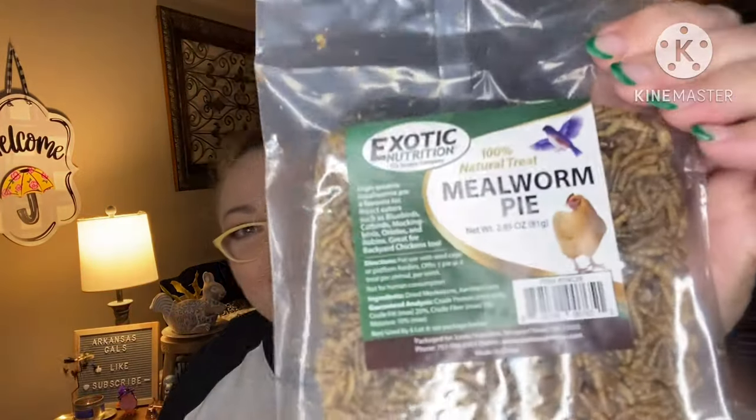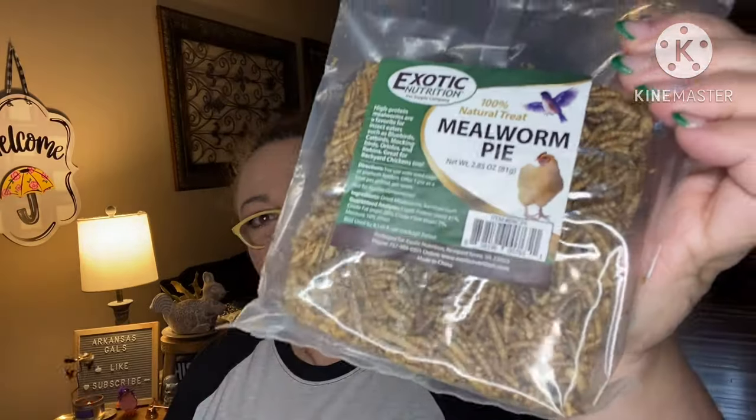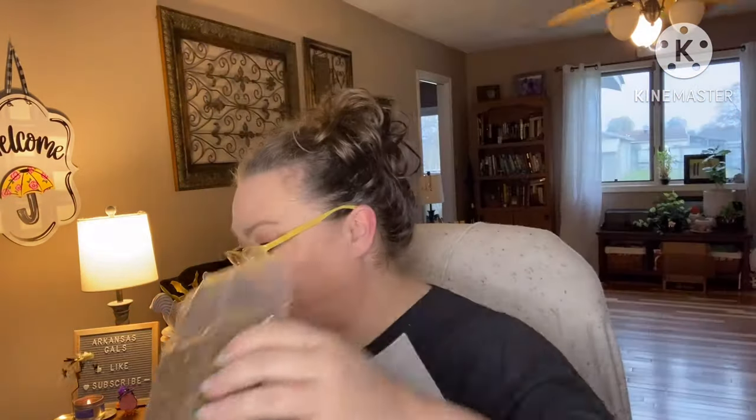Next, another treat — mealworm pie! I'm just kidding about trying it. High-protein mealworms are a favorite for insect eaters. Who doesn't love a mealworm?